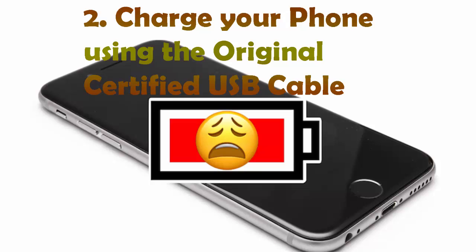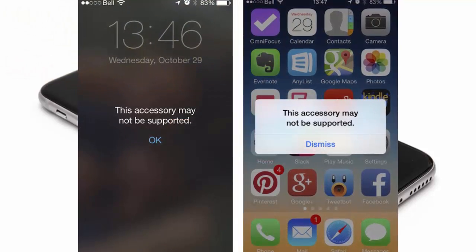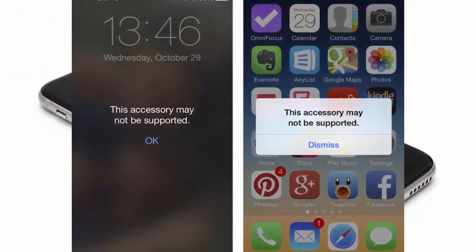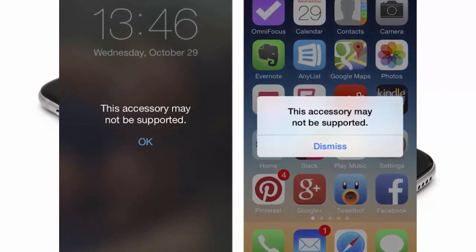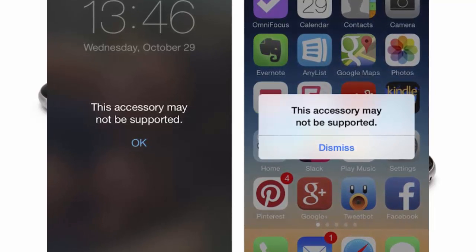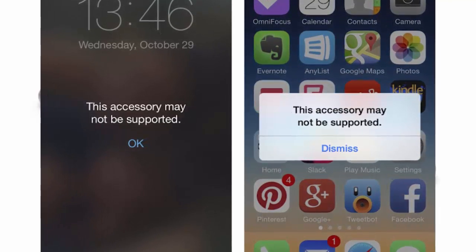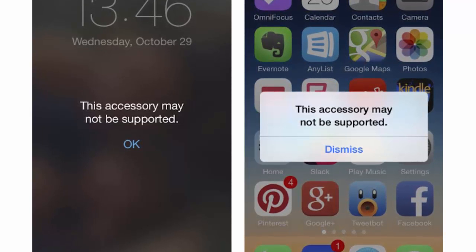Number 2: Charge your iPhone using the original certified USB cable. Using Chinese fakes and knockoffs could damage your iPhone. To permanently solve the issue of iPhone charging slowly, get a lightning cable from an Apple-certified seller, or buy directly from Apple.com if possible. Don't fall for scammers on eBay or Amazon.